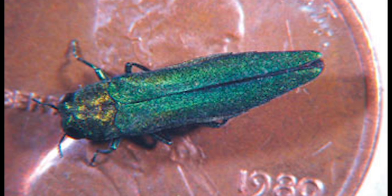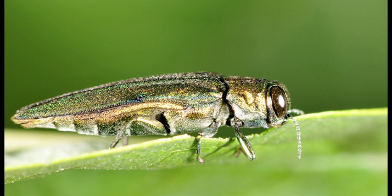The emerald ash borer is an insect about that big with a shiny emerald back on its shell. It came over from Asia on a pallet up to the Great Lakes, and once it disembarked from the boats, proceeded to infect the ash trees up in Michigan and then moved its way down south into Indiana and continues down south.